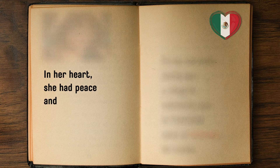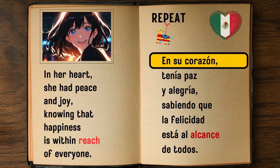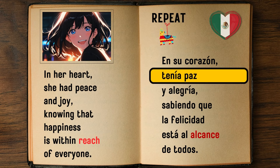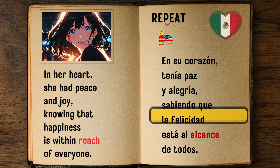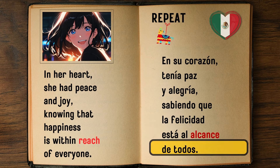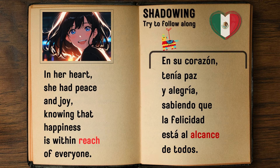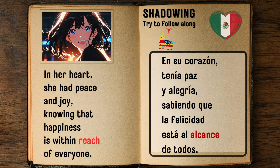In her heart she had peace and joy, knowing that happiness is within reach of everyone. — En su corazón tenía paz y alegría, sabiendo que la felicidad está al alcance de todos.